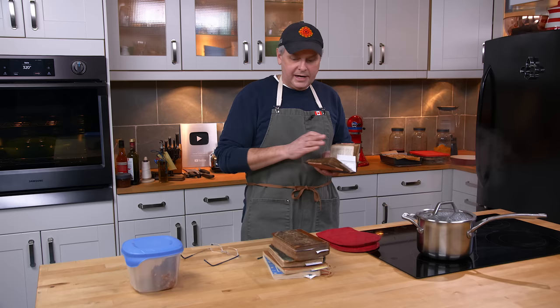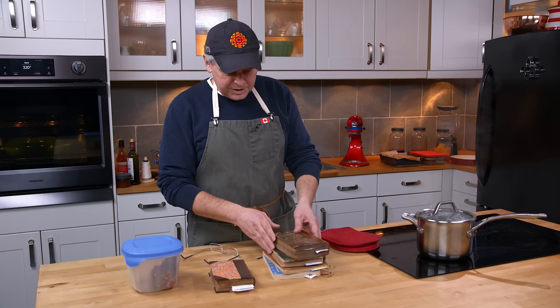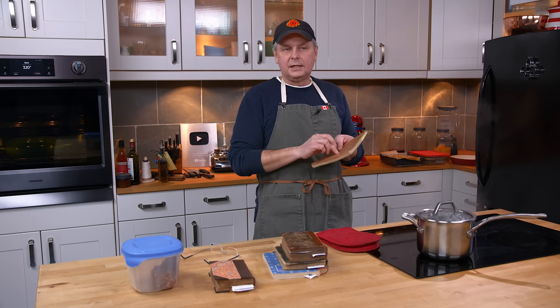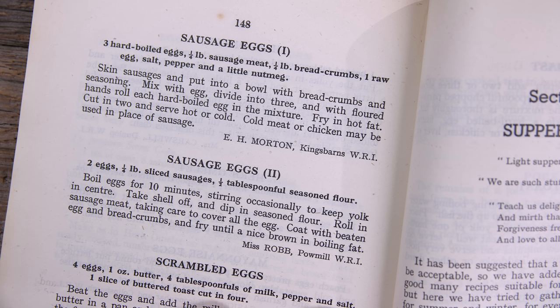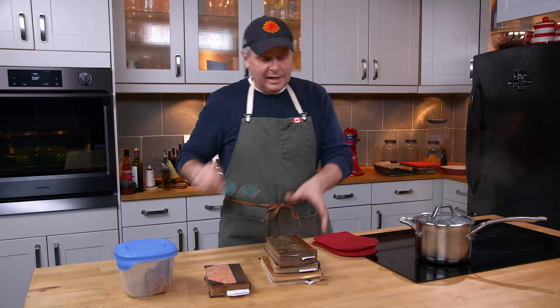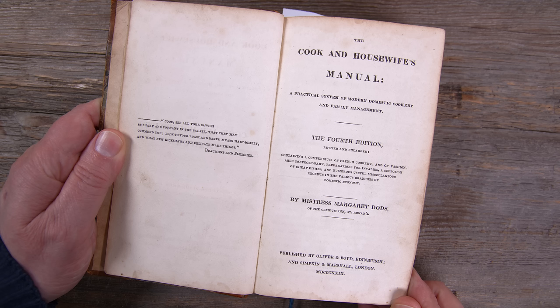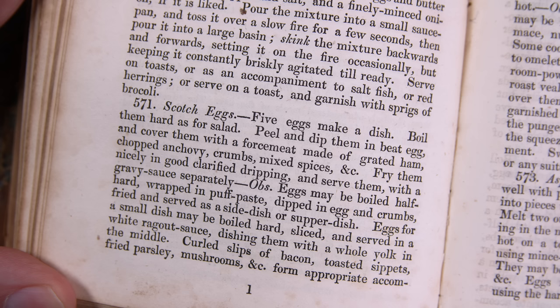The recipe says "fry a beautiful yellow brown and serve with a good gravy in the dish." Today most recipes tell you to deep fry them, but by the time you get to the Scottish Women's Rural Institute cookery book from 1938 there are two recipes — not even called Scotch eggs, they're called sausage eggs — one pan-fried and one deep-fried. These earlier recipe books are all pan-fried, not deep-fried, and you're not coating it in breadcrumbs first either.